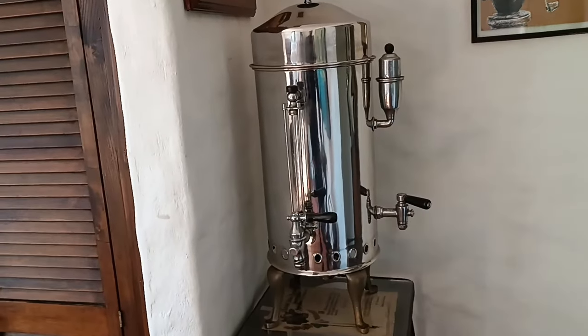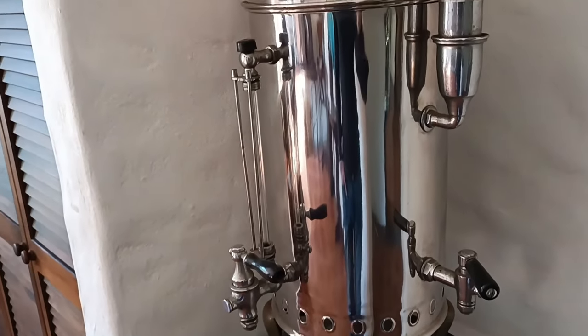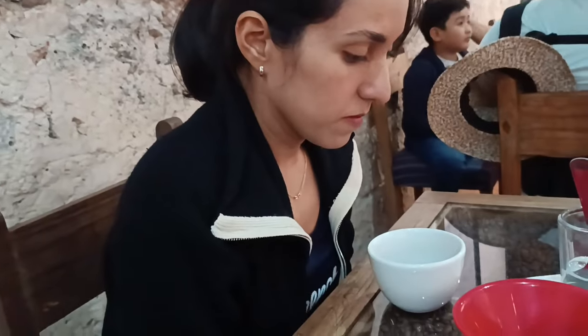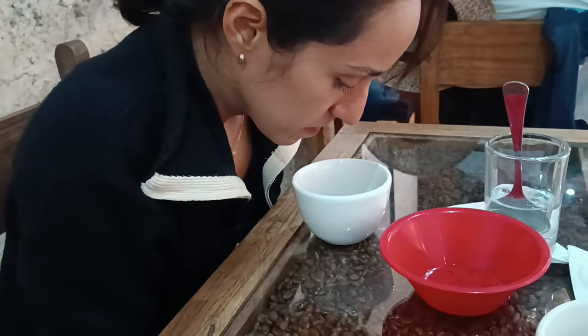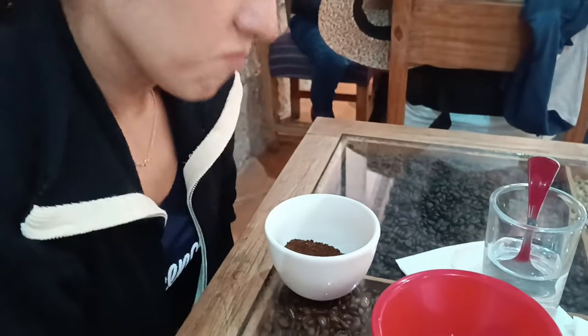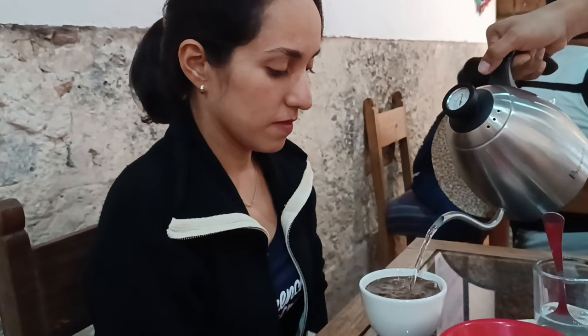Después, se enfría y está listo para moler. Para catar el café, primero se examina el grosor y el olor del café molido. Luego de verter agua sobre el café, se huele de nuevo.